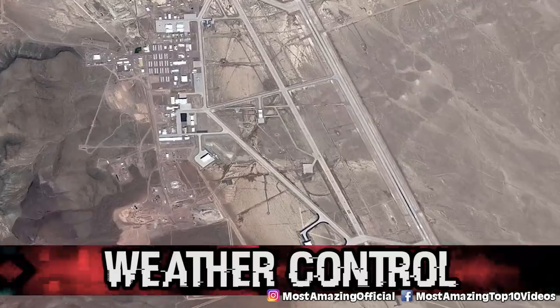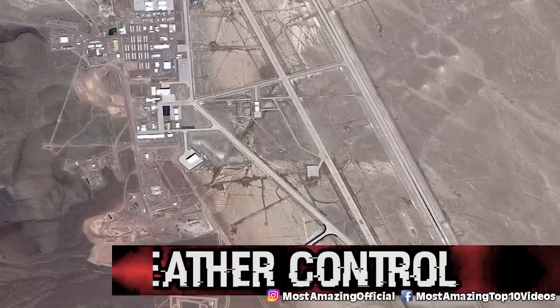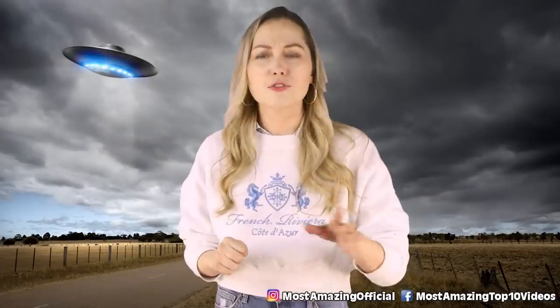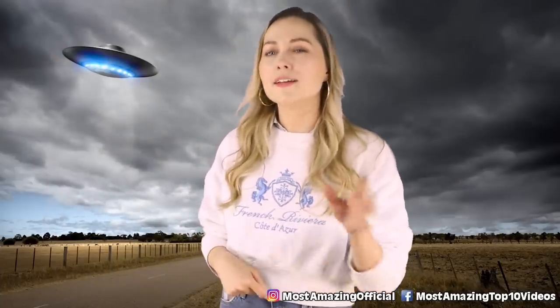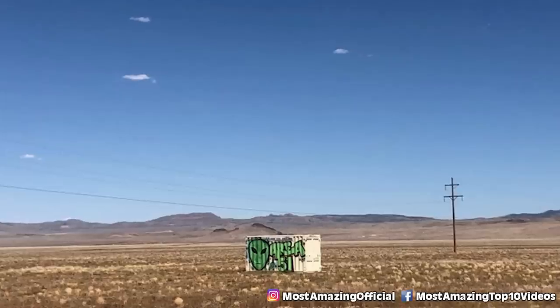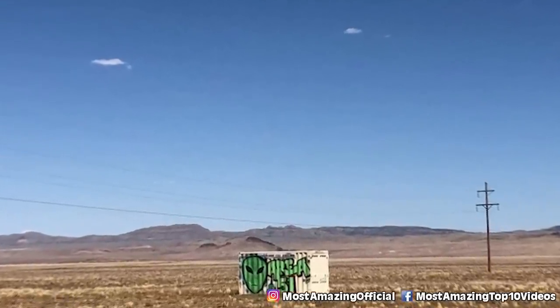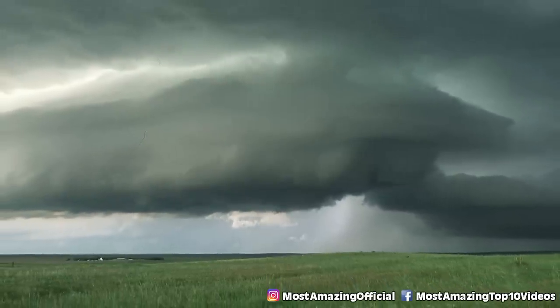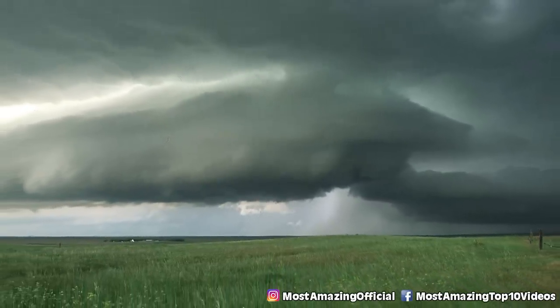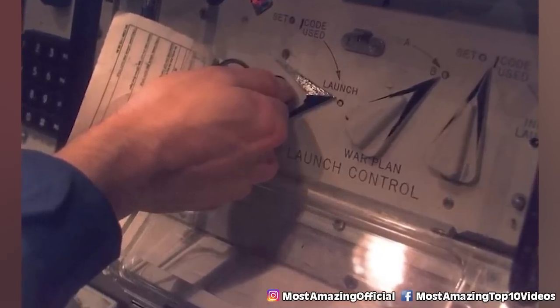In our number 7 spot we have weather control. I've heard about this for quite some time and I truly feel like if there's something I could fully get on board with and believe right away, it's the idea that the government controls the weather. Being able to do that would be extremely valuable and honestly, it could make you potentially threatening to your competitors — otherwise I will make sure it rains on your country for a full month and all of your crops will suffer.